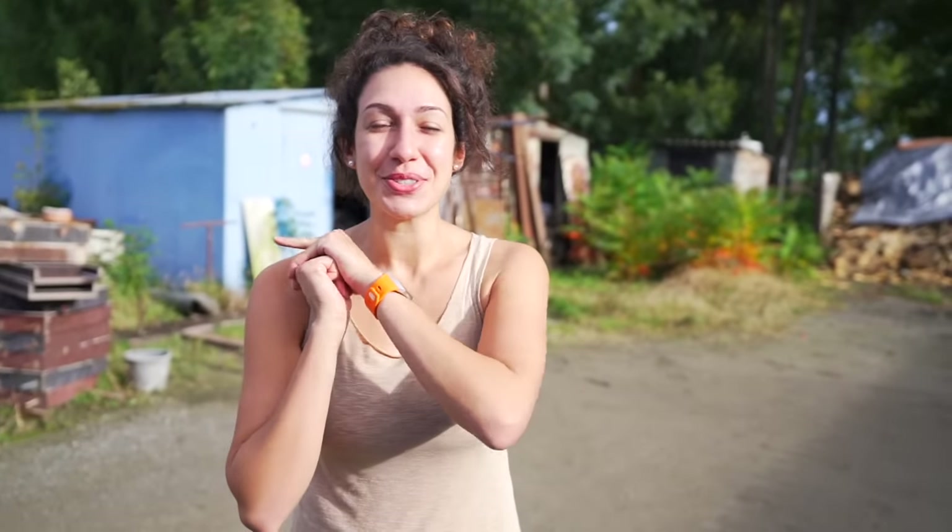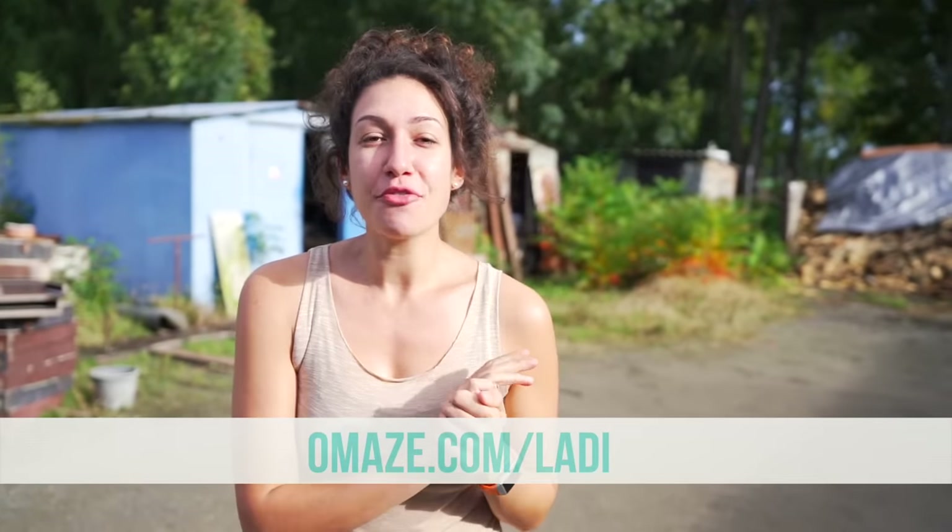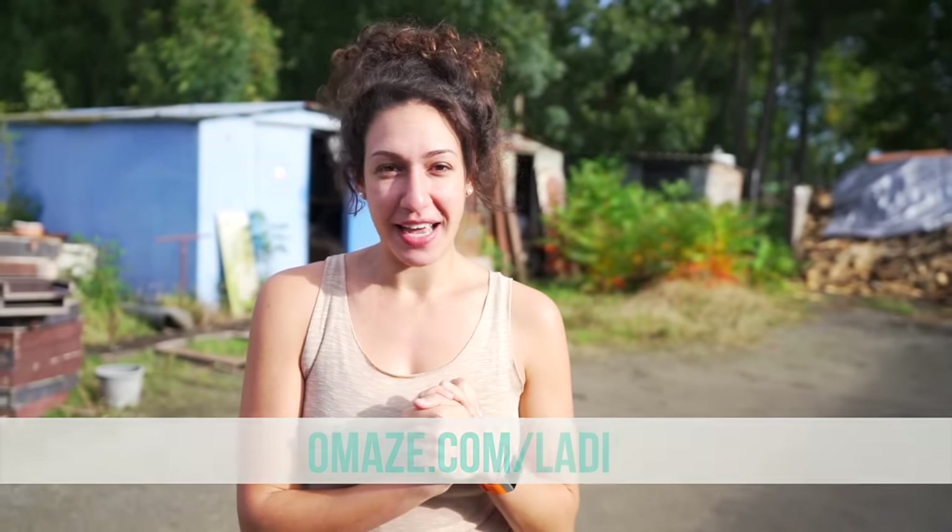Today's build video is sponsored by Omaze. Make sure to go to omaze.com/Lottie for your chance to win a 4x4 Mercedes Sprinter van. But more on that in a little bit — we got some building to do.